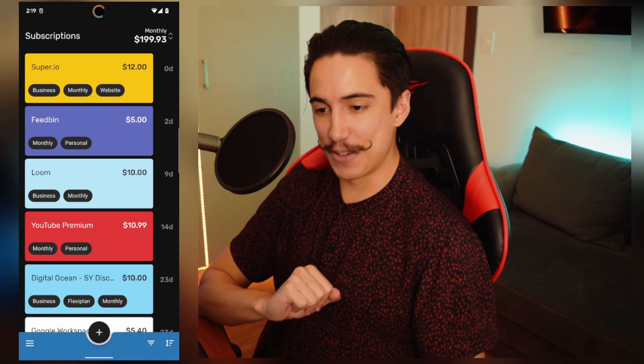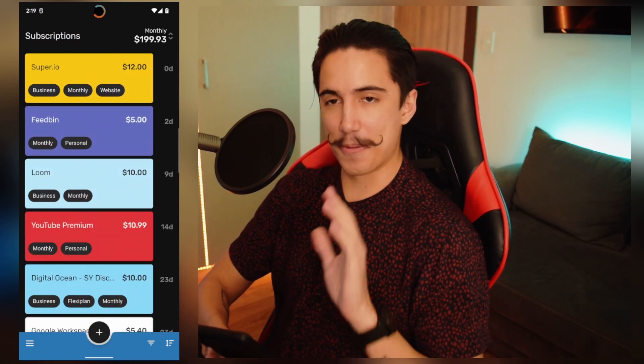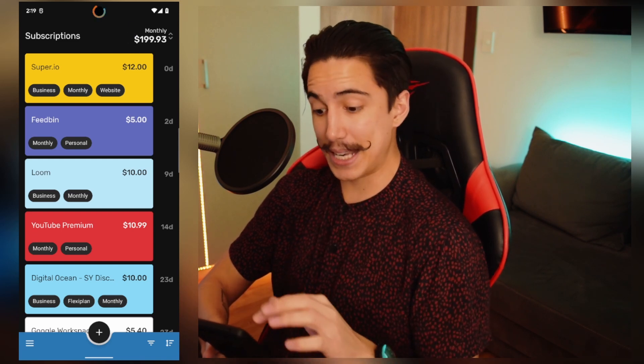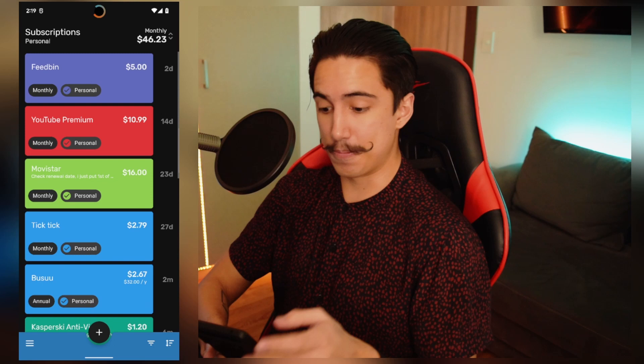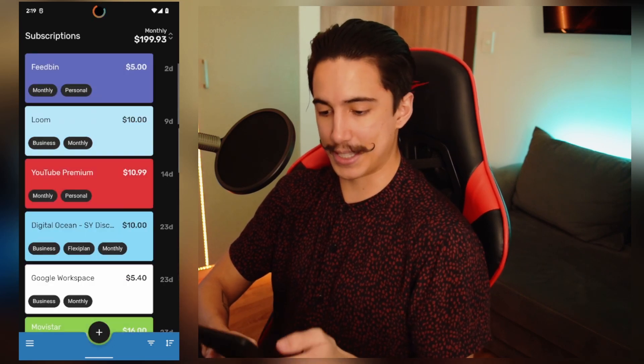Hey, what's up, Santi here. And yes, you read the title right. This is a free app for Android and it works incredibly well. This is it right here, and I'm going to walk you through it. Just to give you a bit of an idea, it's really cool to be able to see how much you're spending on a monthly basis and being able to filter down based on personal stuff versus, for instance, business stuff, how much I'm paying for the services that I use.